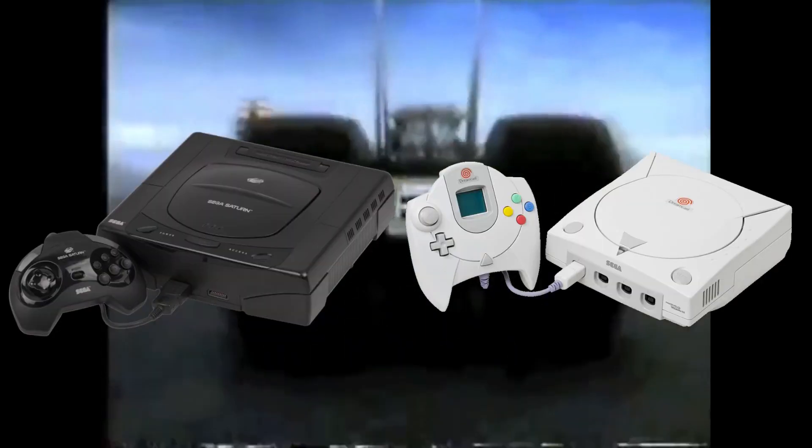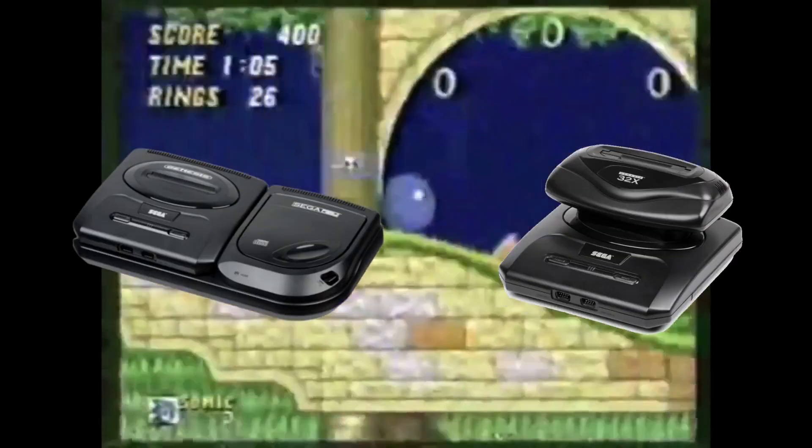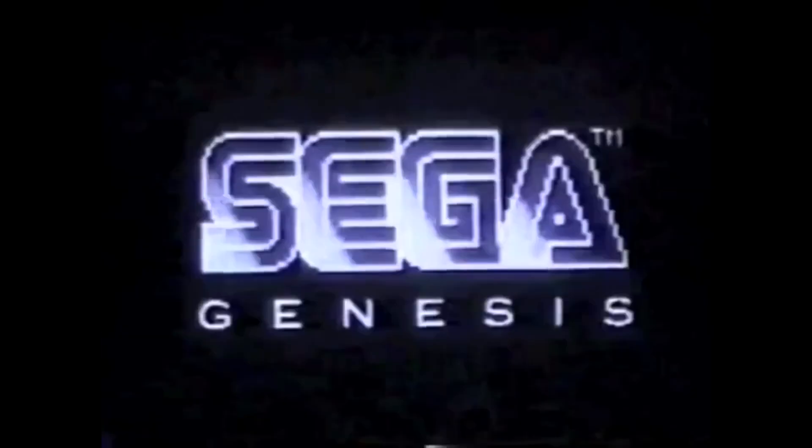The Mega Drive was a revolutionary console. The consoles that followed had a bit less of an impact, while the add-ons for the Mega Drive were especially known for not selling too great. But I have a proposal — a proposal that would have made the Mega CD a lot more interesting and made it sell a lot better.